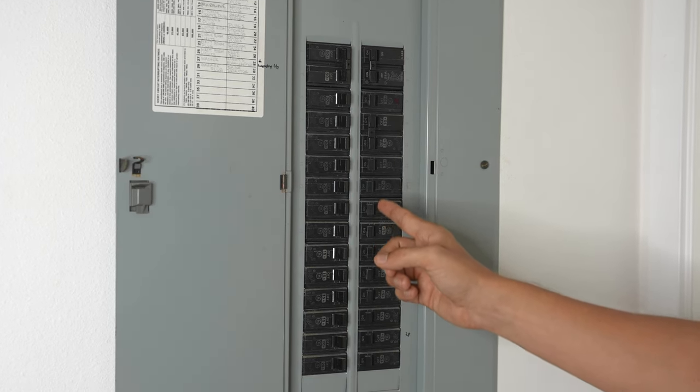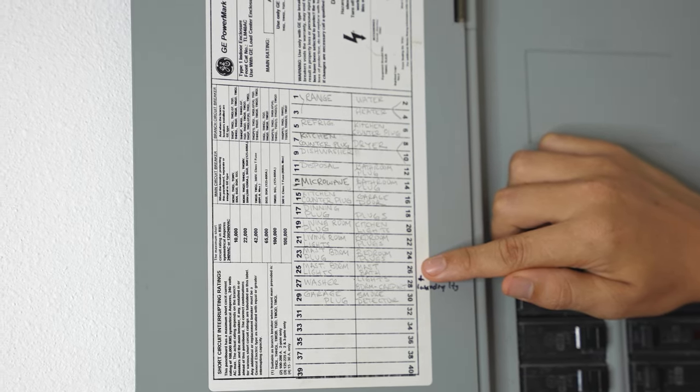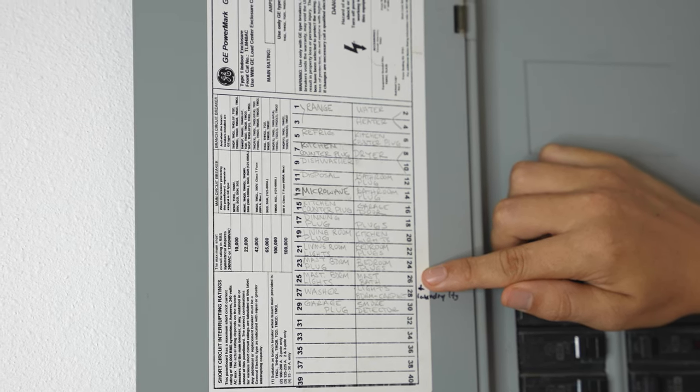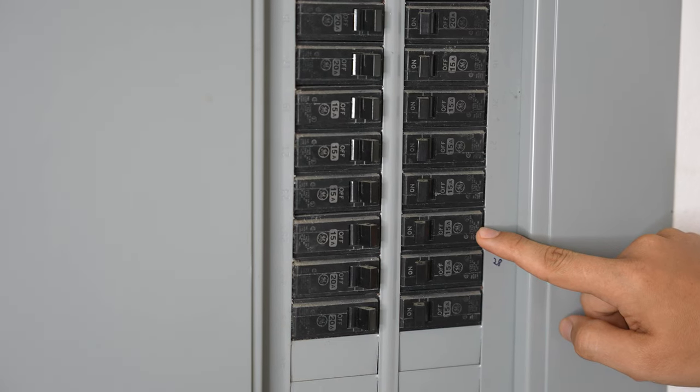The next thing to check would be for a tripped breaker in the breaker panel. Normally, a tripped breaker will be in the middle position between off and on. To reset the breaker, just flip it to the off position and then back on. Even if the breaker is not tripped, I would still try resetting it. In my case, the master bathroom is breaker 26, which is this one right over here.